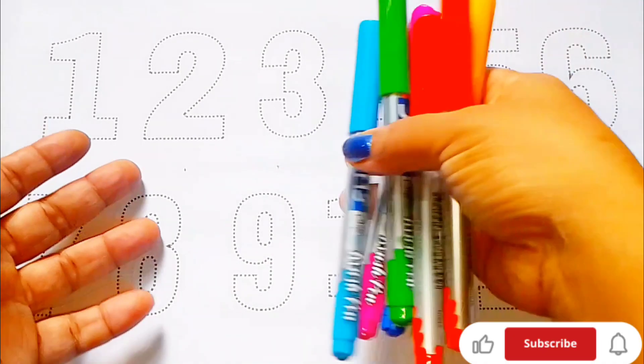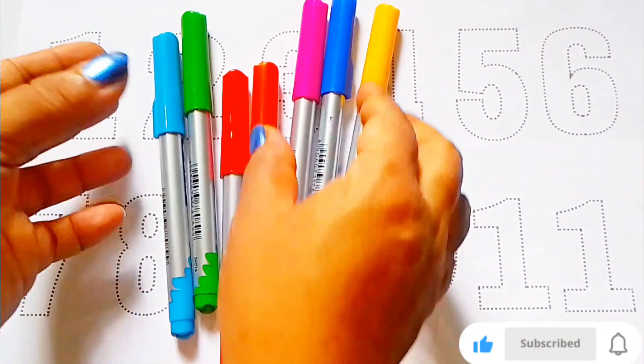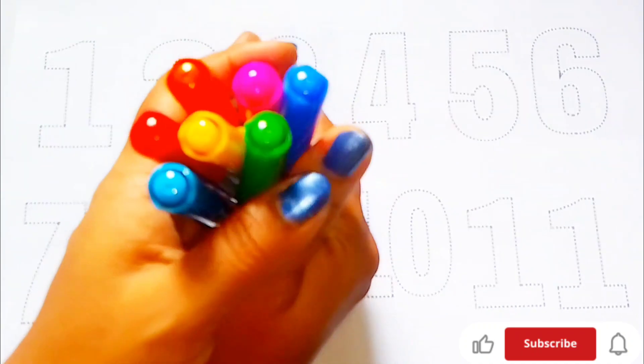Hello, welcome to our channel. Today we are learning counting numbers.